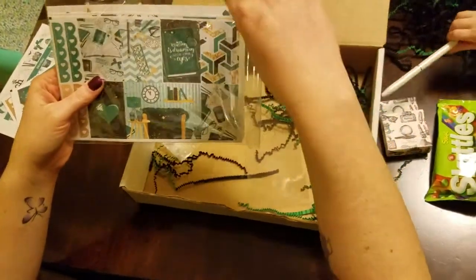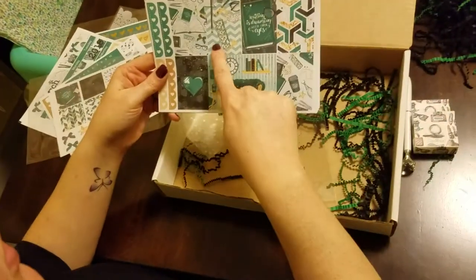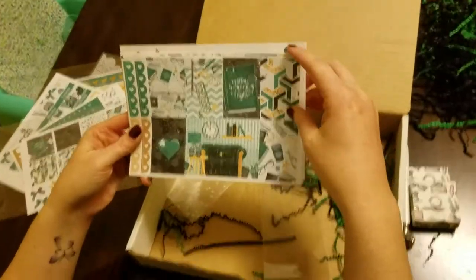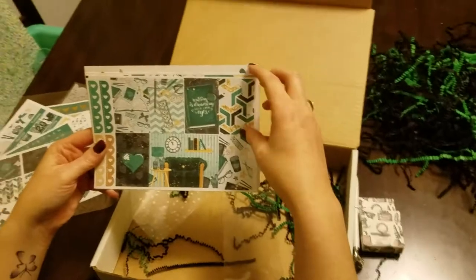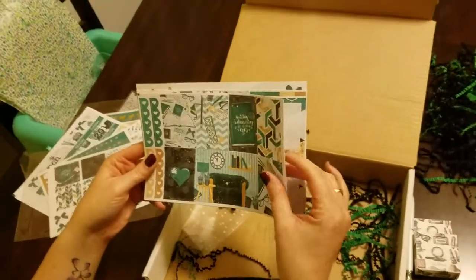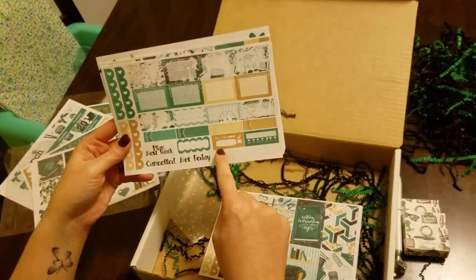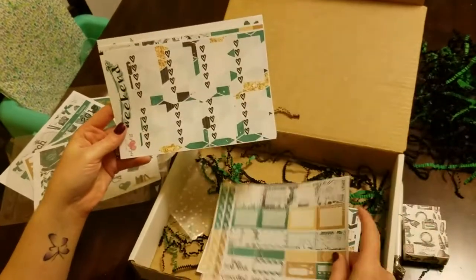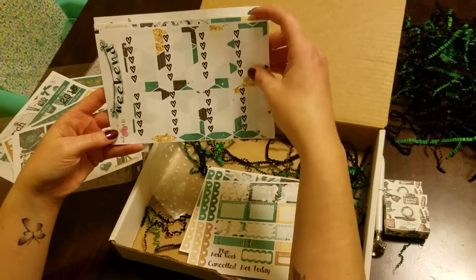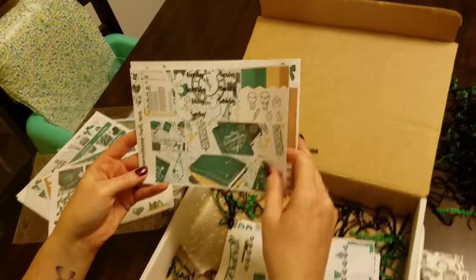And then you have your matching weekly kit. We got your decorative boxes, 'reading is dreaming with open eyes,' little hearts — again loving the color scheme. This month we have some half boxes, bill due, habit trackers. You have your checklist with your weekend banner. Then you have your washi, your date covers, and those little planner guys are my favorites.